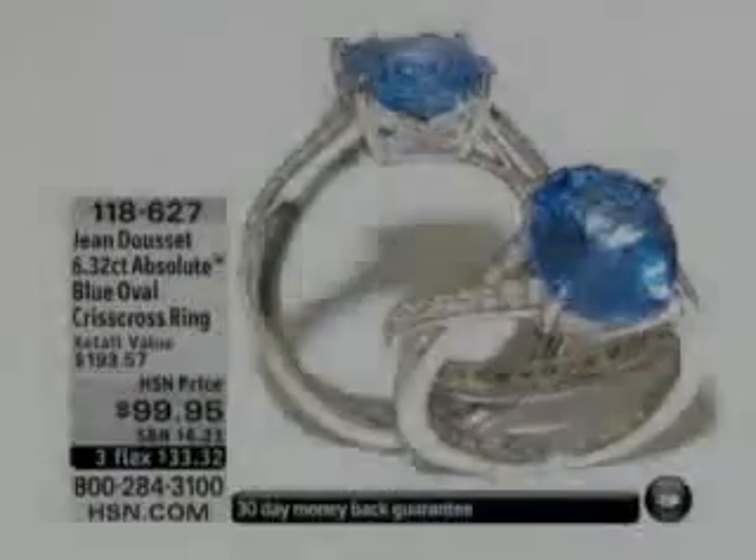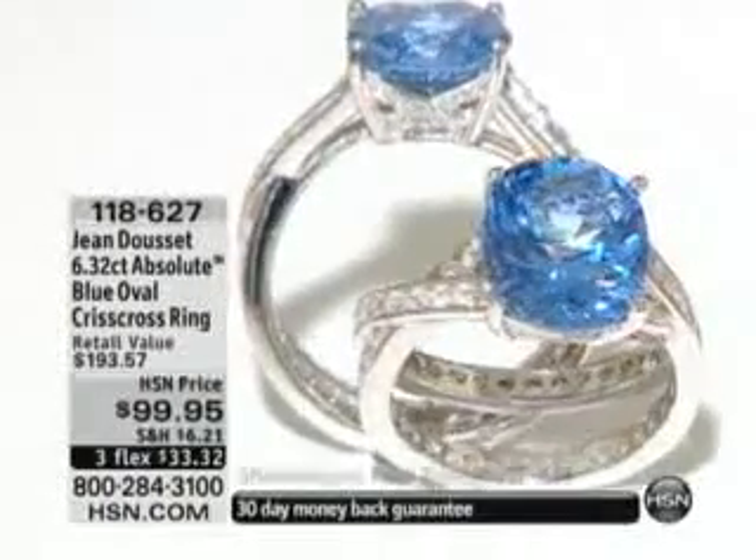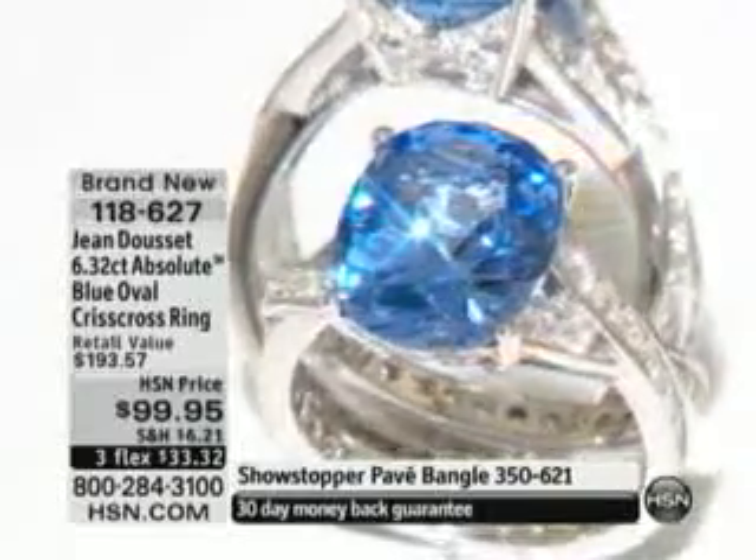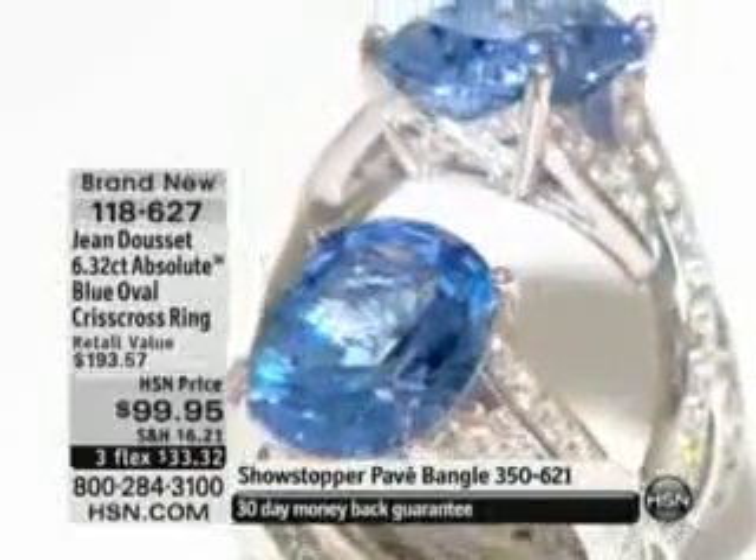And it is down to last call. Do we have any of those Asher's left? Those rings — very limited. Well, very limited. So we'll continue. It will be sold out in just a few minutes.